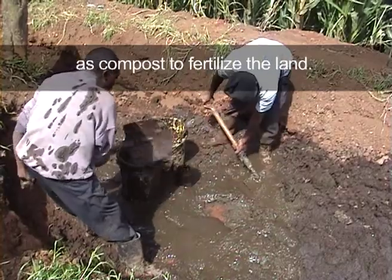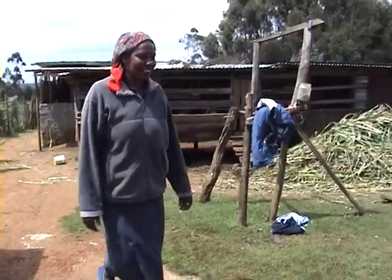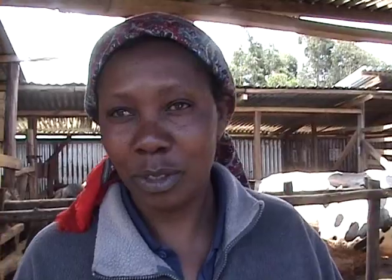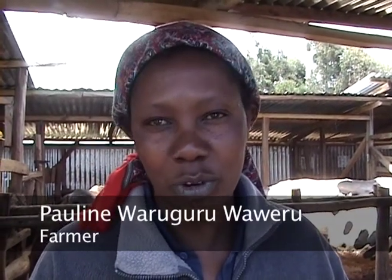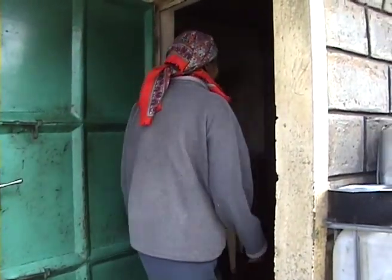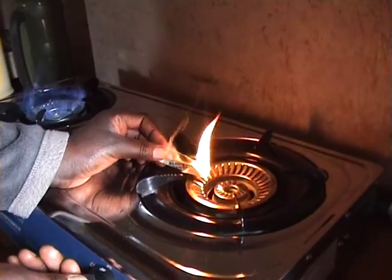The cost has come down because I was using about 10,000 a month for fuel, but now it's reduced to something like 2,000 only. And I haven't started using it for lighting — it's just for cooking. It's very economical using biogas, and the kitchen looks cleaner than when using firewood and charcoal.